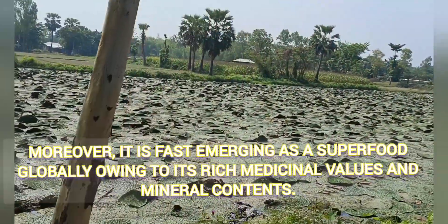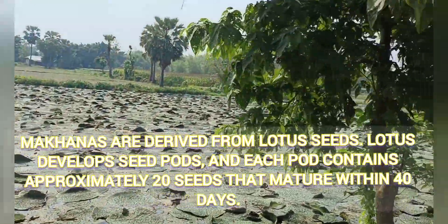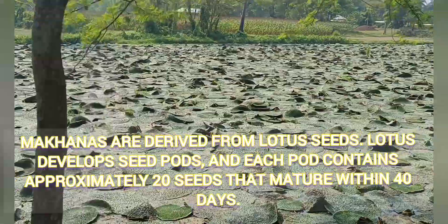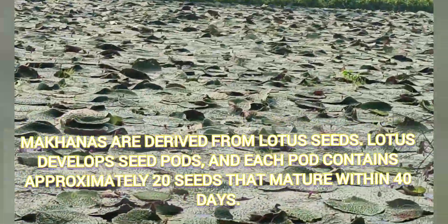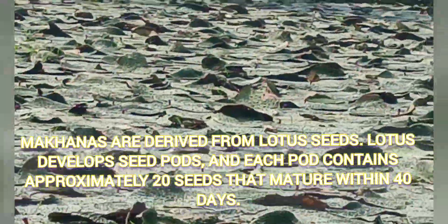This has got rich medical values. Makhanas are derived from lotus seeds — lotus develops seed pods, and each pod contains approximately 20 seeds that mature within 40 days.